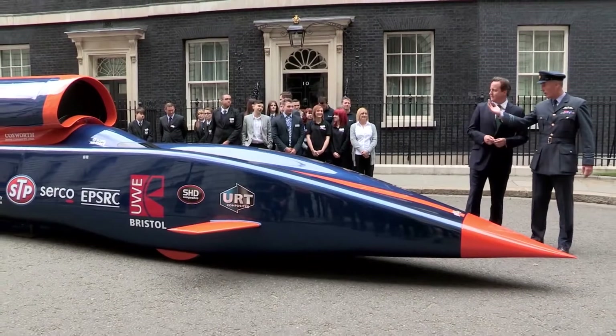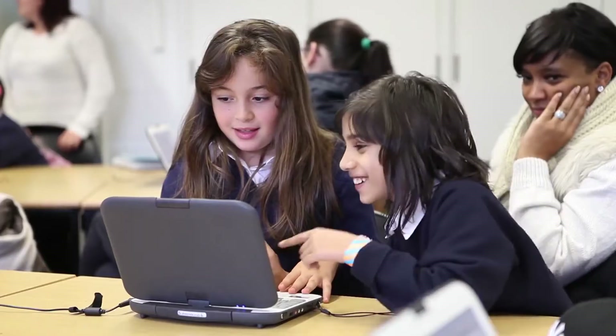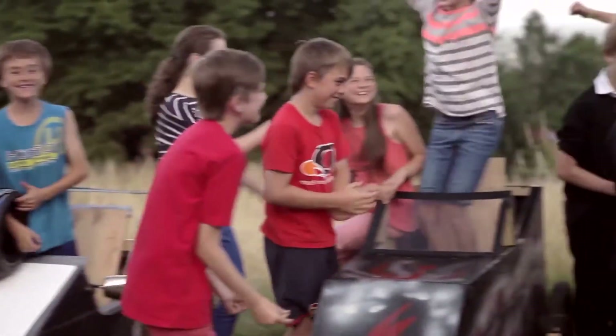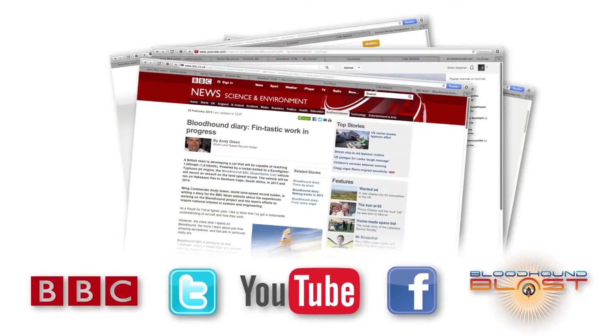Bloodhound — followed in 220 countries, we are sharing every detail. Ambassadors are visiting schools and children are setting up science clubs and taking part in the Model Rocket Car Challenge. Be part of the adventure yourself. Join the 1K Club, get your school involved, follow the action every day online. Bloodhound is coming.